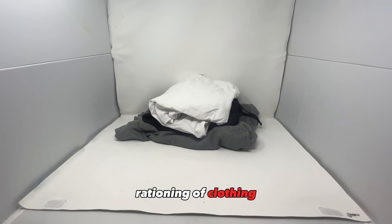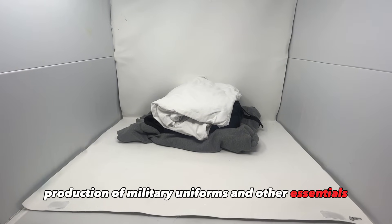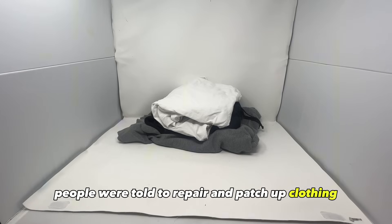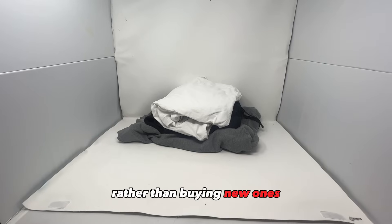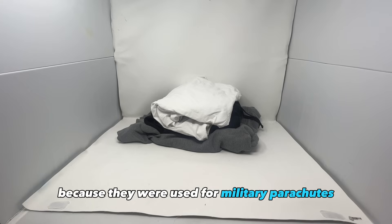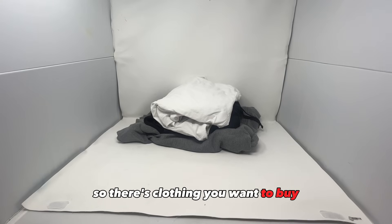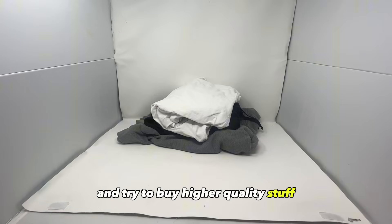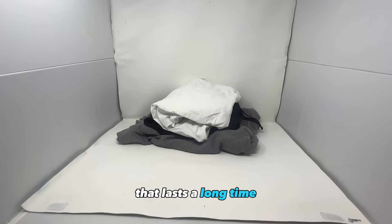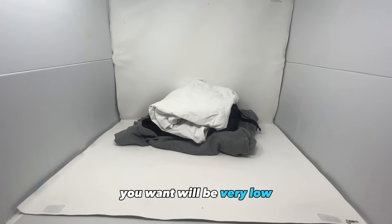Rationing of clothing and textiles was imposed to conserve materials for the production of military uniforms and other essentials. People were told to repair and patch up clothing rather than buying new ones. They also rationed nylon and silk because they were used for military parachutes and other equipment. So if there's clothing you want to buy, make sure to buy it now and try to buy higher quality stuff that lasts a long time, because if World War III happens, your chances of getting the clothing you want will be very low.